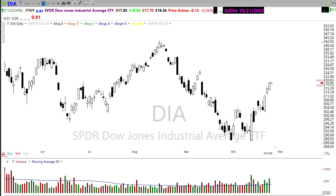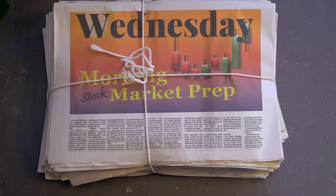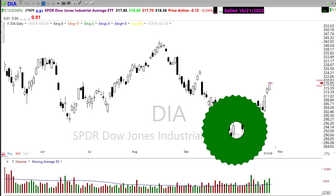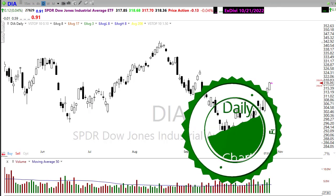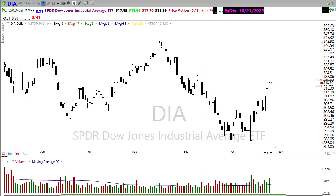Unfortunately the earnings kind of disappointed, so what does that mean for today? Let's buckle up and get ready for the Wednesday edition of the morning market prep. Good morning once again everyone, thank you so much for being here. Let's take a look at some of these charts and see if we can gain some information about how we may want to approach the market today.